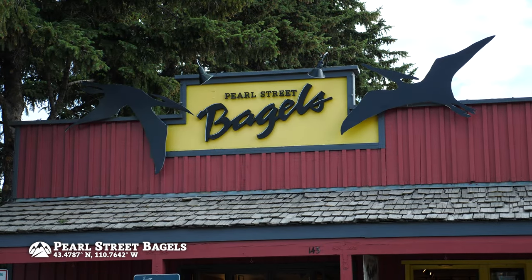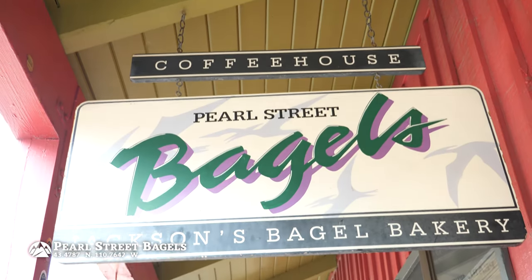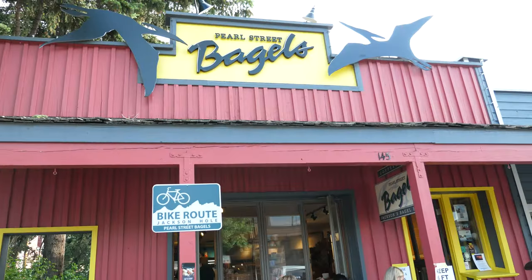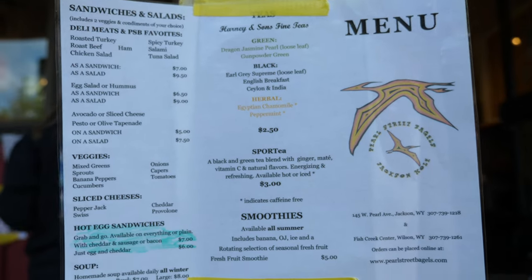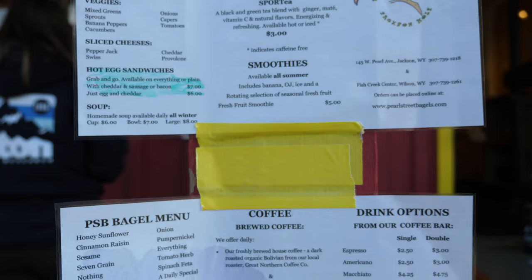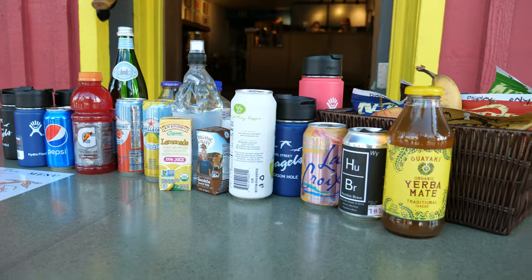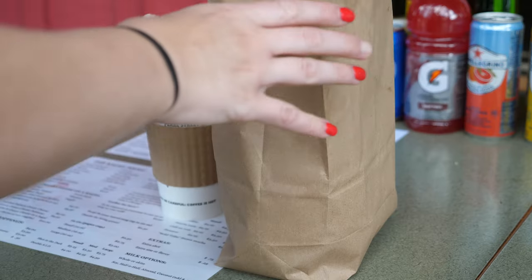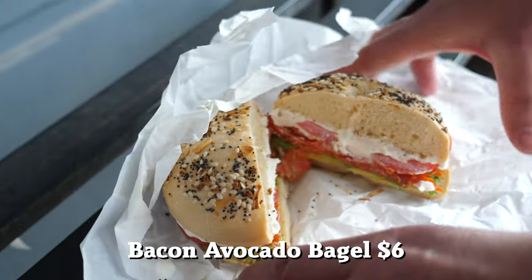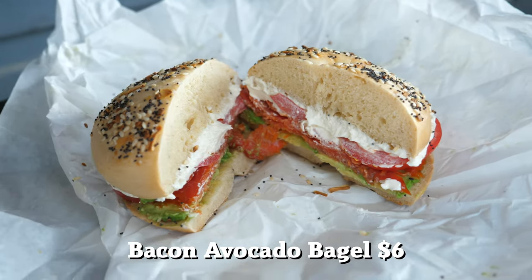If you're looking for a quick bite to go for breakfast, head on over to Pearl Street Bagels. It's the perfect spot to get some coffee, maybe some fresh fruit or a muffin, and of course the fresh-made bagels they make daily. We ended up getting a bacon, egg, and cheese bagel on everything, as well as a bacon, avocado, cream cheese bagel — both delicious.